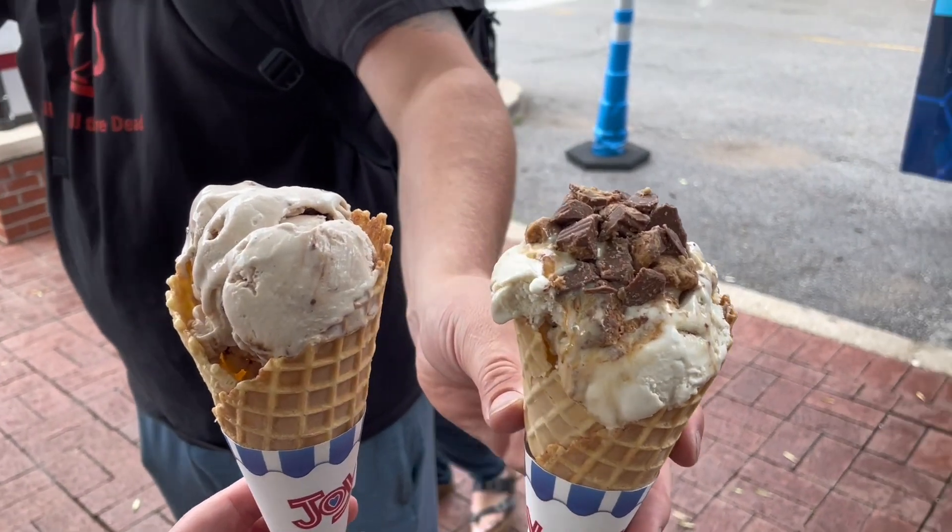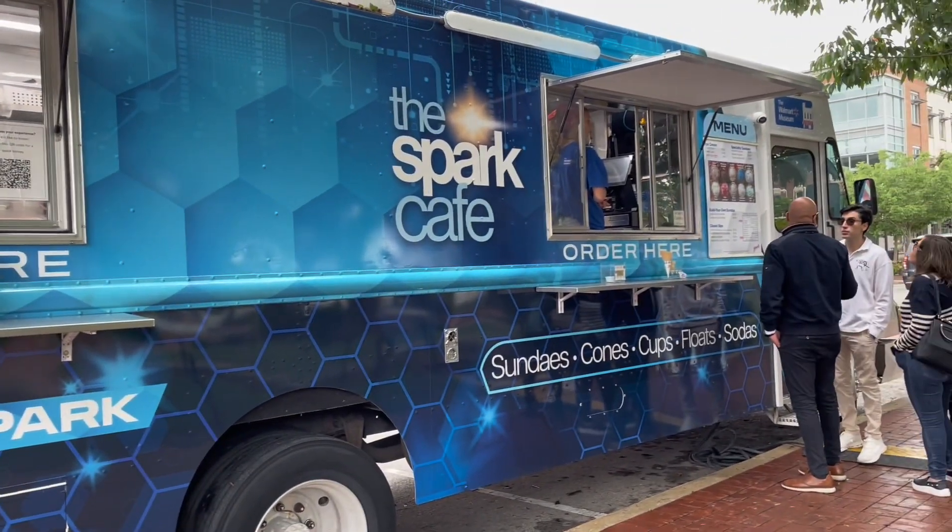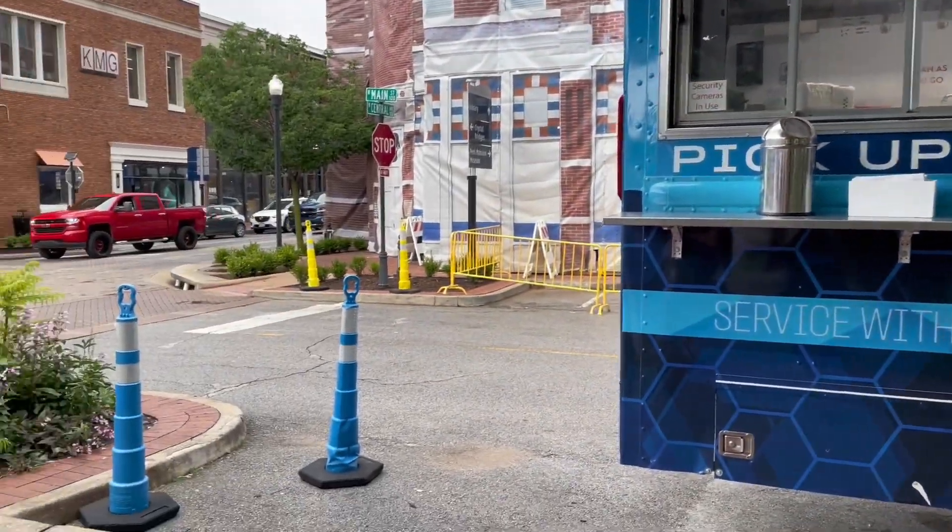So this is the little ice cream truck right now — it's called the Spark Cafe, and the waffle crumbs are only like $1.50.